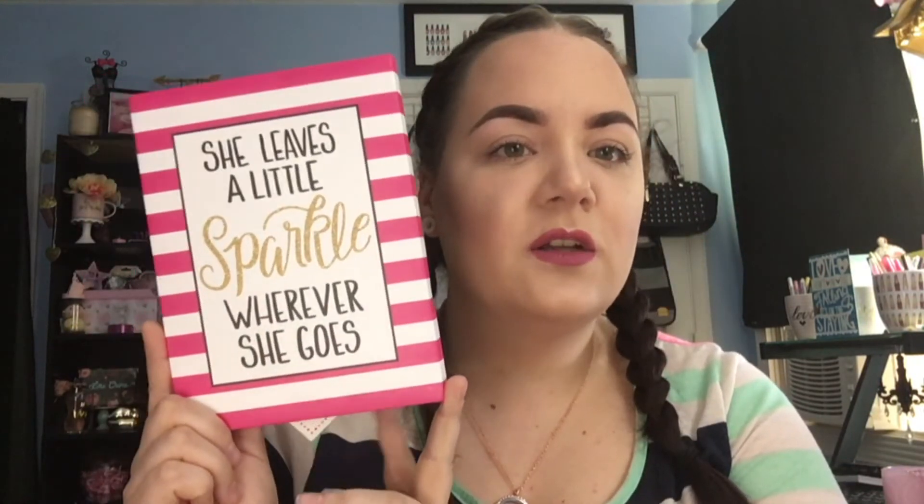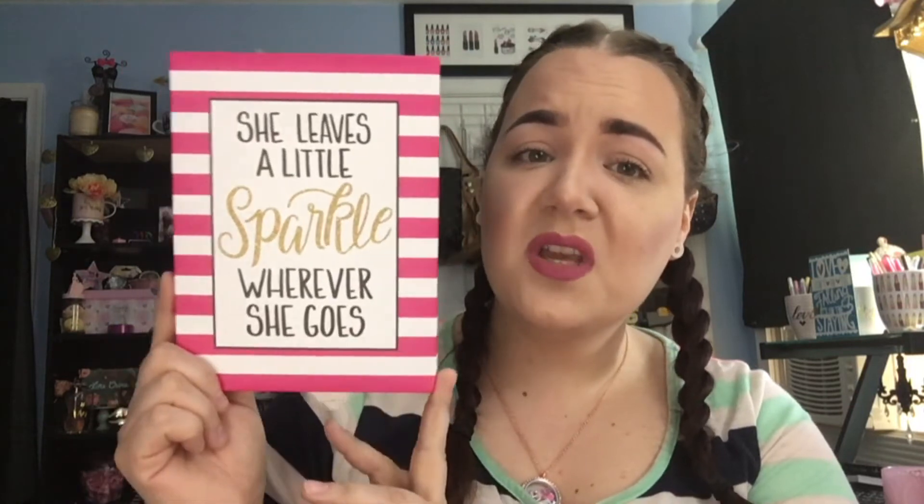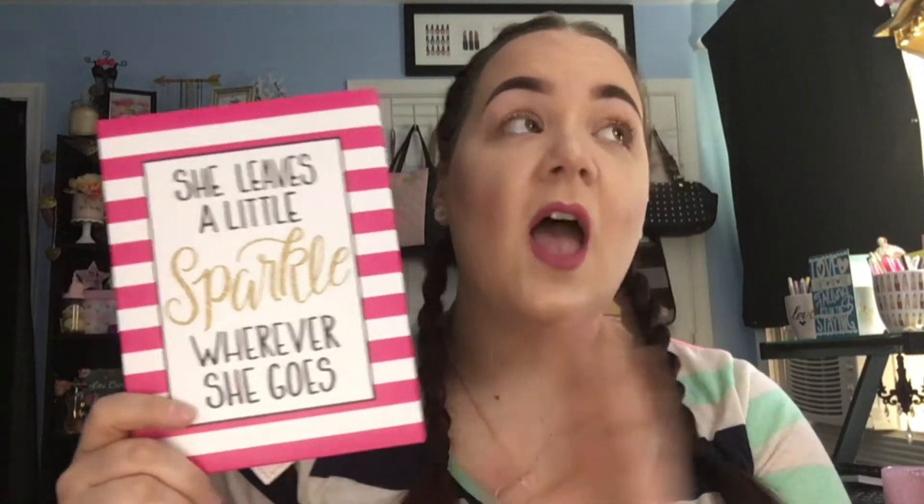I also found this wall art — it says 'she leaves a little sparkle wherever she goes.' I just thought that was perfect for my beauty room. It's pink and gold and white and really cute. For a dollar you can't beat it. I swear half of the decor in this room is from Dollar Tree and I'm not ashamed.